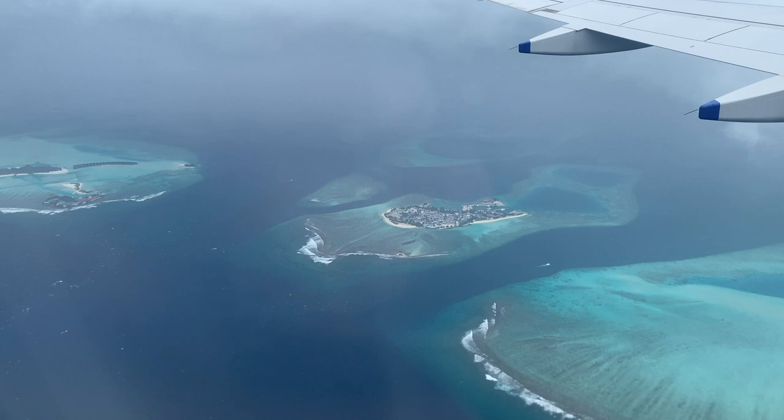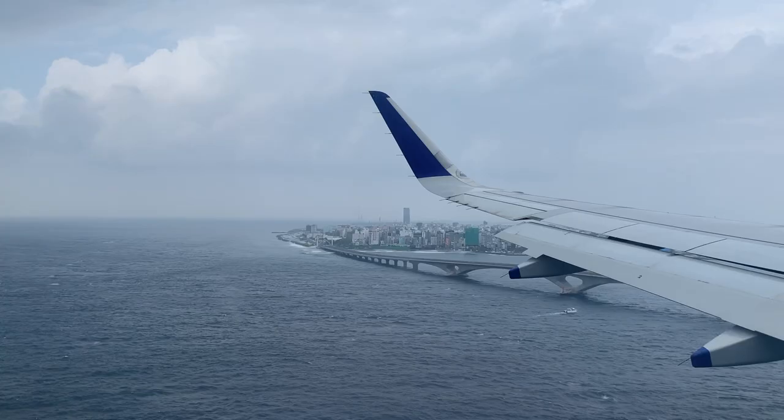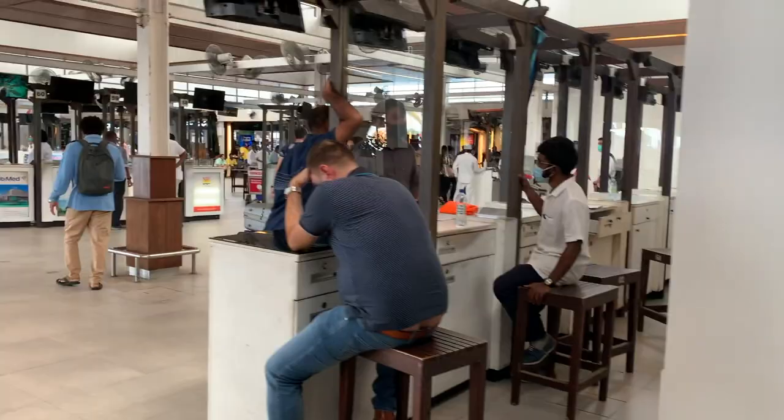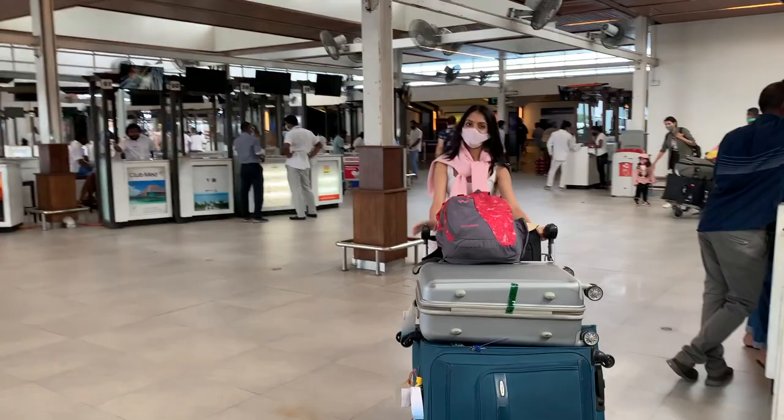These lagoons are called atolls and are formed by corals. This is the famous Maldives sky that you see from your seaplanes. And finally, after that very short two-hour journey, we're almost here.